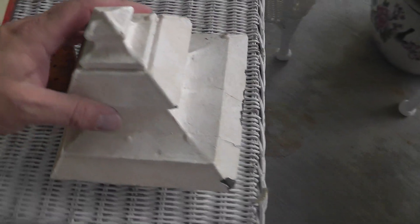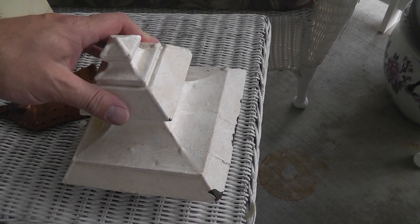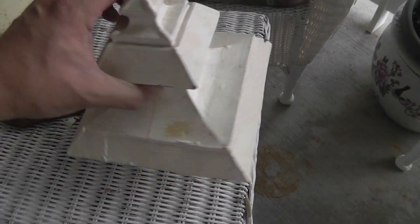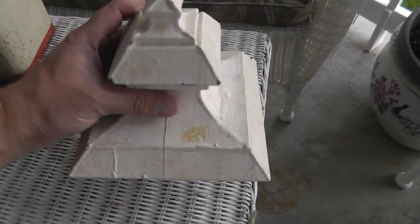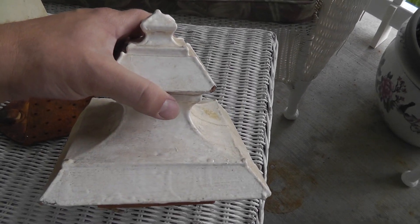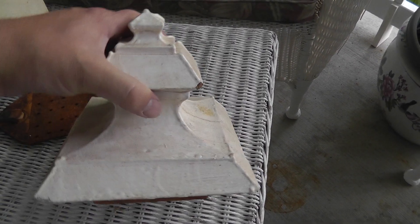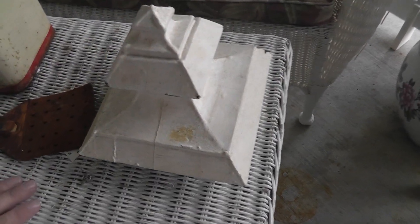A stairway banister cap — I think they call these Newels, N-E-W-E-L-L. Somebody restoring an old Victorian house probably needs one of these right now. Paid $5 for that, and I'm going to put it in my shop for $40 and wait for the right person to come along.